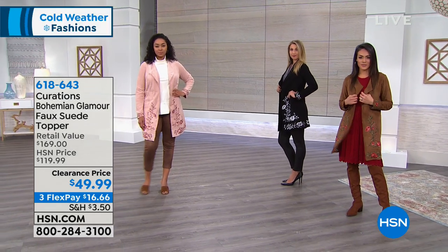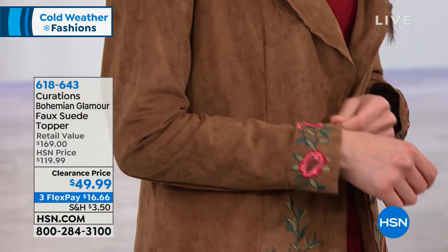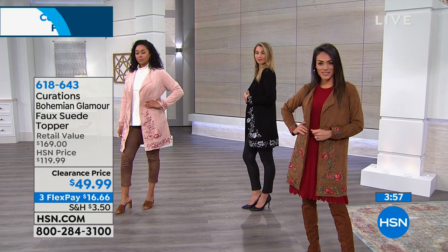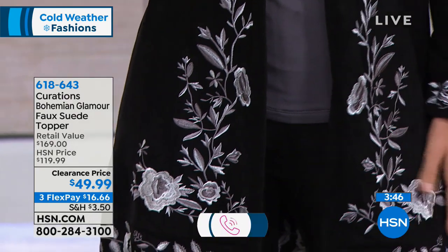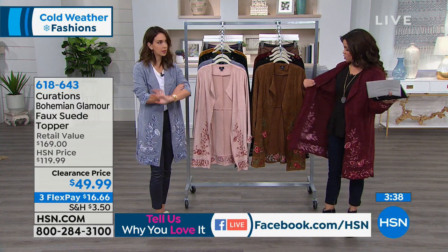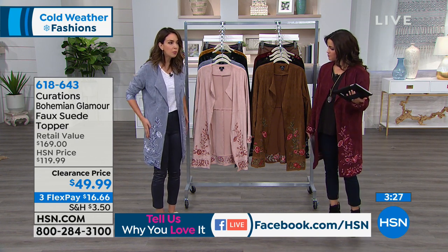You can belt it, wear it over a turtleneck dress with tights and boots, or over a chunky sweater since it's lightweight. It's a great layering piece. If it's extremely cold and you've got a chunky knit sweater with tights and boots, you can throw this on for structure and coverage without the extra bulk. The embroidery brings it to life — we've got it over a little sweater knit dress with over-the-knee boots. We are live on HSN's Facebook page. Linda is asking if it has pockets — it does not have pockets, no buttons or zippers. Easy to get in and out of.